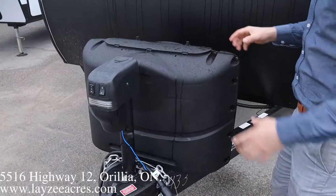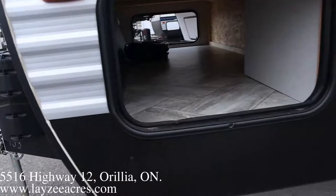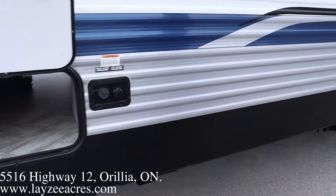Right here at the front we've got ourselves a power front jack, 20-pound bumper paint tanks that are going to come full from Lazy Acres with a nice plastic cover. The battery box fits right in the neck behind there. These Springdales are wood frame, aluminum skin. Pass-through storage goes all the way through. There's a little light there.